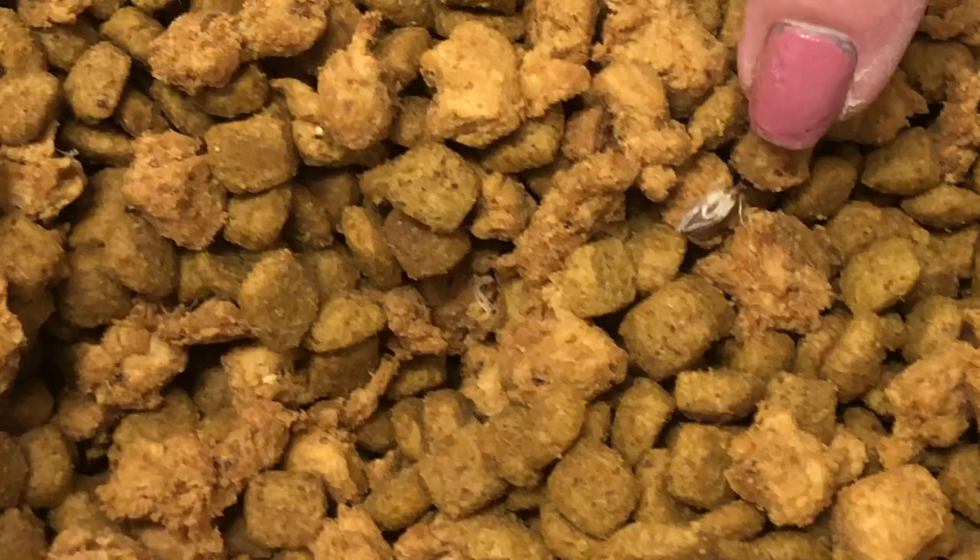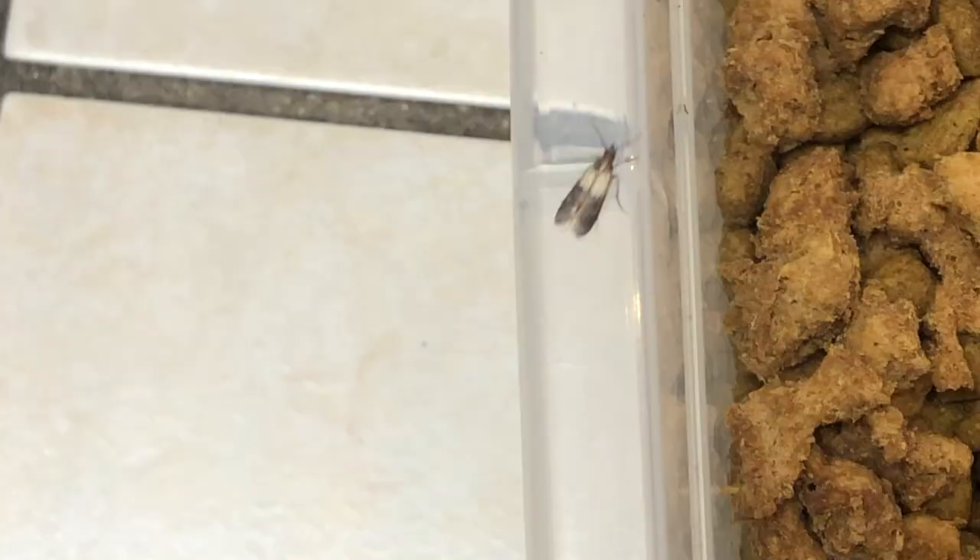Next, we're going to install several pheromone devices. These devices have a unique pheromone in them. The purpose is to catch the adult Indian meal moths that are flying around the ceiling.